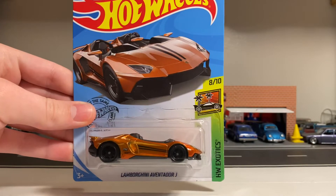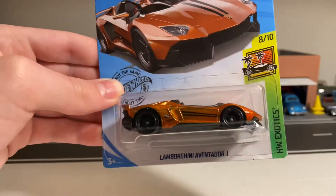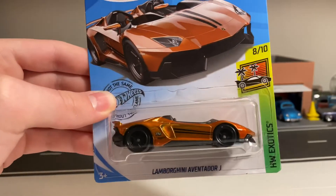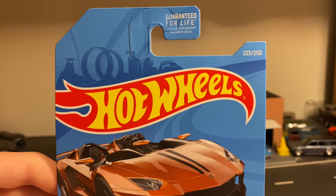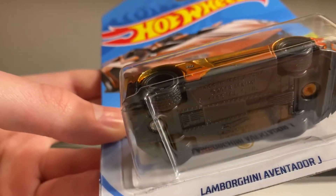First, let's go ahead and look at the card art. Hot Wheels Exotics, number 8 out of 10. They just say Lamborghini Aventador J, but it's actually the Aventador J Roadster. Here it is on the card — you can see the TH back there. All 2019 Supers also have the number up in the corner. If you look underneath, you see the Circle Flame logo.